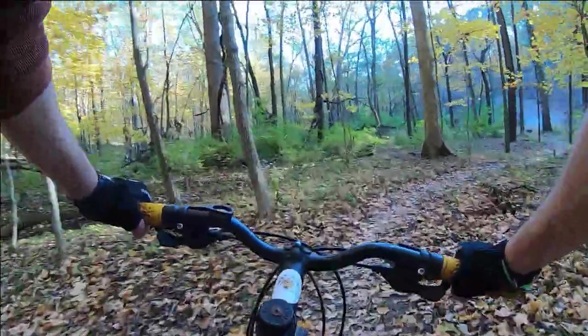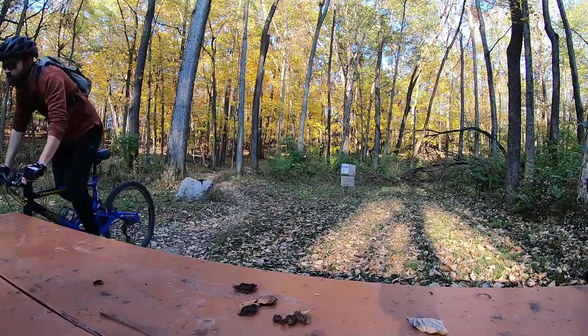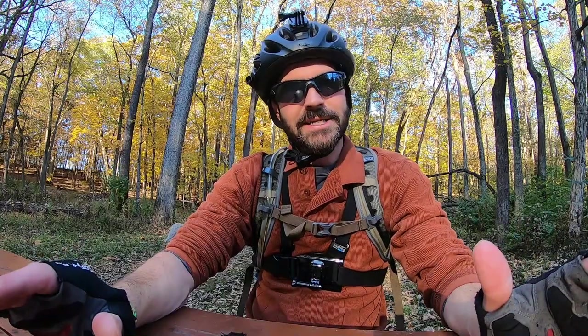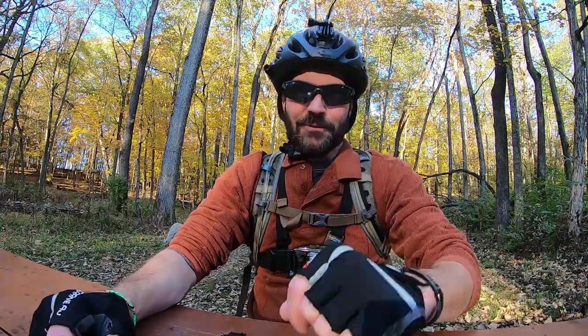2.7 miles of autumn. Thank you for getting out with me today and hope you had a great time. If you haven't already, please subscribe to the channel right up here. And for more great biking, hiking, and kayaking videos, click right down here.